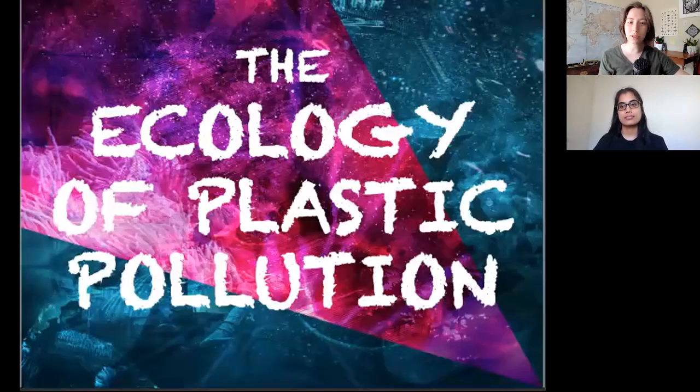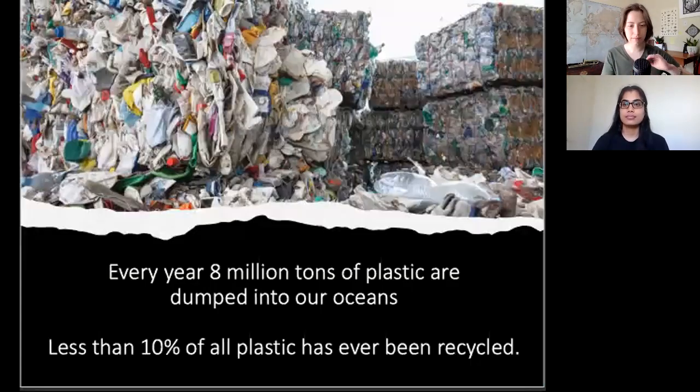But what is the sculpture all about? It's about plastic pollution, so let's talk about that. How much pollution is there and how is it interacting with our world? Most plastic waste that isn't buried in an inland landfill will end up in the oceans. Every year this amounts to about 8 million tons of plastic.